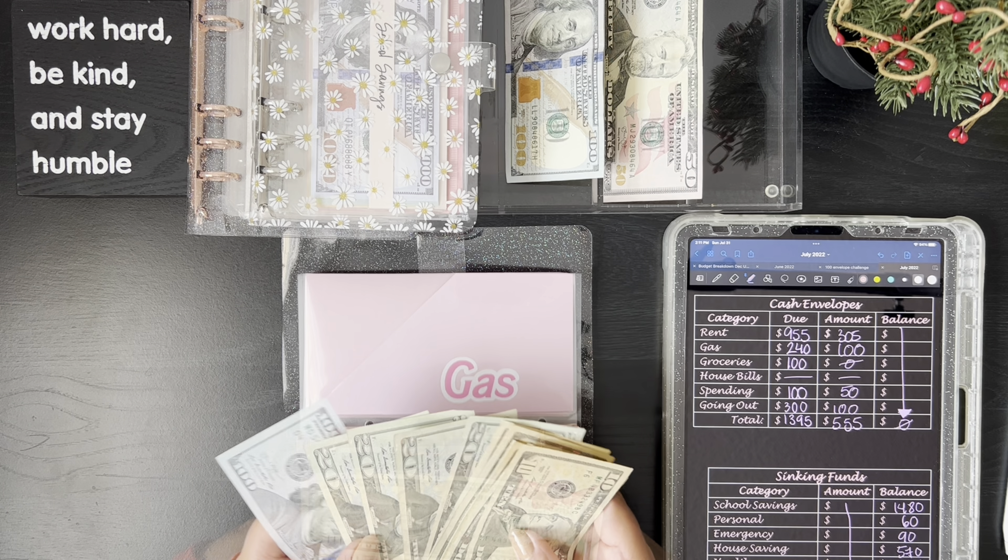For groceries, we technically have $201.09 on the card, but $50 of that was actually from spending when I bought my air fryer this month, so really we have $151.09 in groceries. I only have $100 in the envelope, so I'm putting the $100 in. We still have $51.09 to take out of one of the other envelopes.